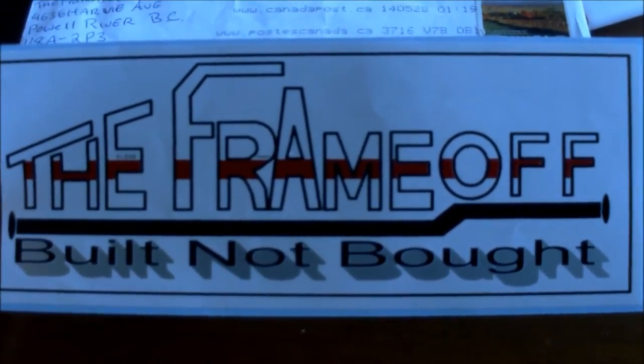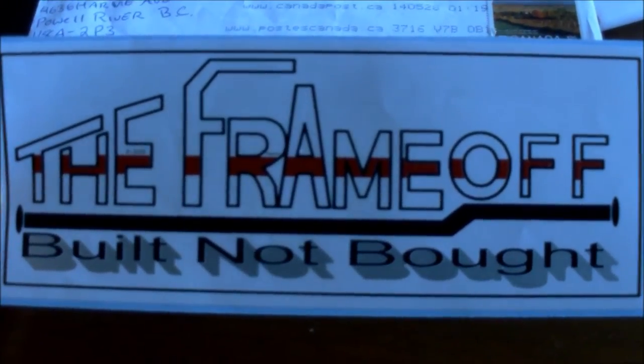Comment, like, and subscribe. So that was a cool mail call — The Frame Off, ladies and gentlemen, The Frame Off. I brought you down here in the basement to show you what the hell I got today.